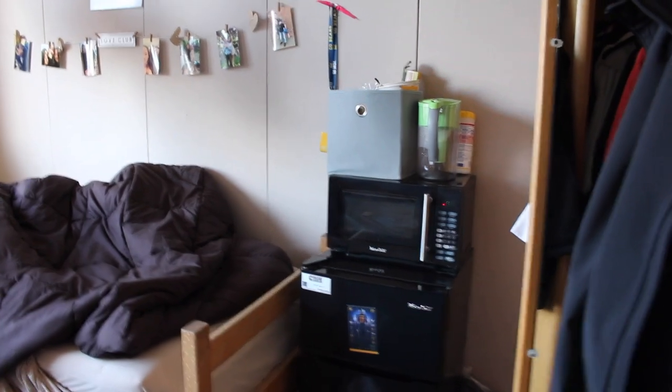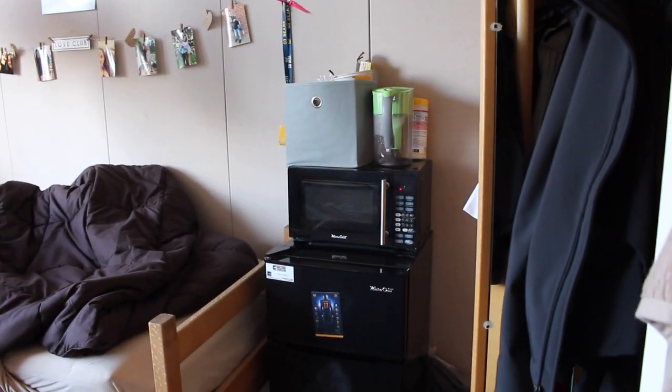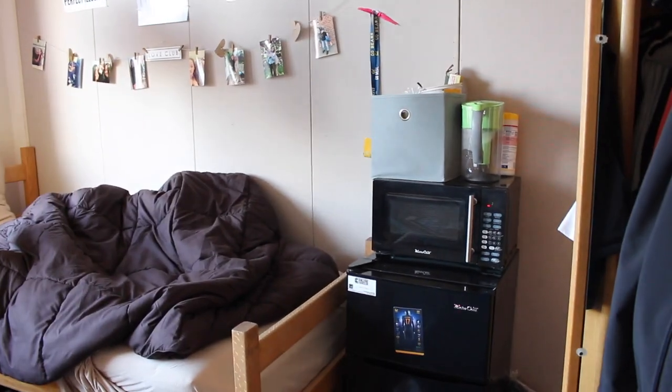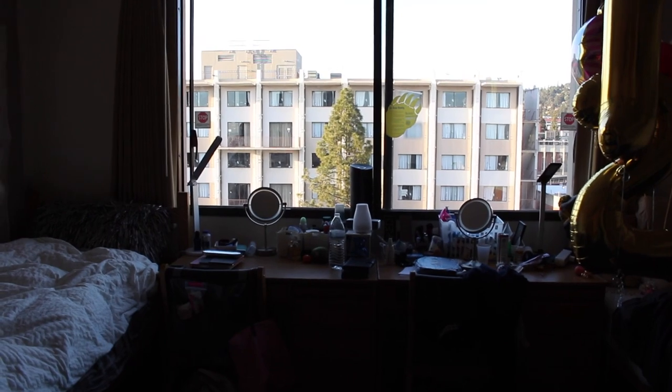This is our microwave and a fridge. Our Brita. We have some wipes, and in that container we have a whole bunch of cups, forks, spoons, utensils, stuff like that. It's really bright outside, but that is the view. That's another dorm in Unit 3.